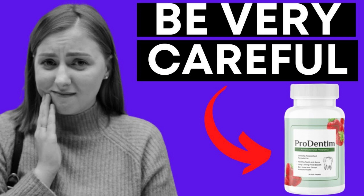Hello everyone! My name is Sophia. If you clicked on this video wanting to know more information about Prudentum, I have a really important alert. Pay close attention to what I'm going to tell you, so you don't get scammed in any way.